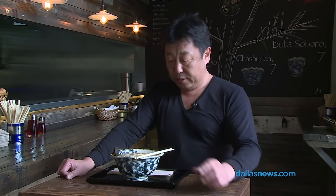Hi, my name is Ted Sakurai. I'm at the town ramen shop. Today I'm going to show you how to eat ramen. Here we go.